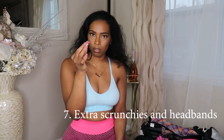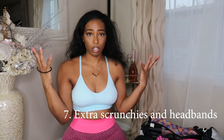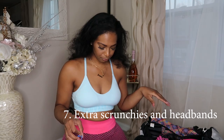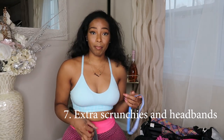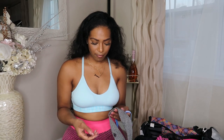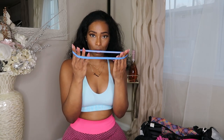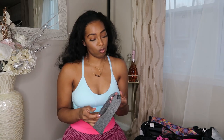I always carry an extra scrunchie just in case the one in my hair pops — my hair is curly, big, and thick, so you never know. I also carry headbands: I normally wear the thin Nike ones. These are just to keep flyaways out of my hair, because normally my hair is up in a pineapple when I work out, especially when it's curly.